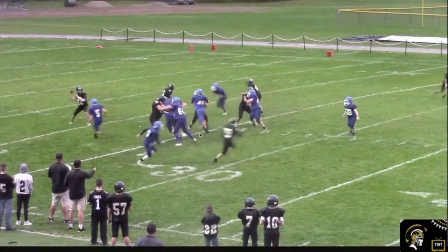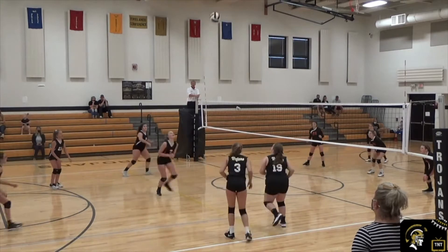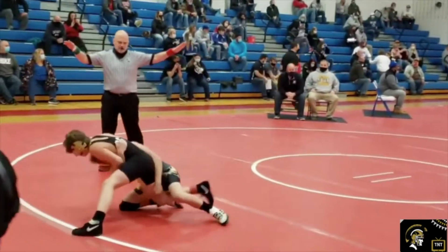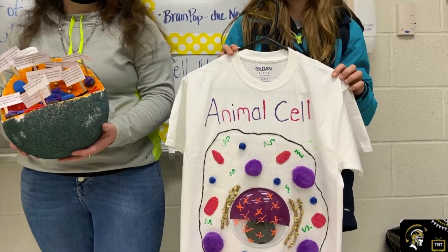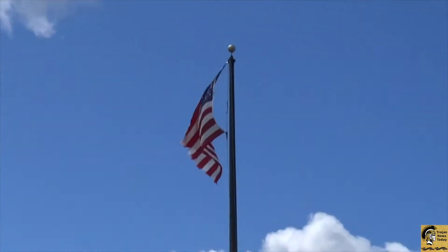Good morning, South Central Middle School. Today is Wednesday, March 3rd, 2021. I'm Olivia, and I'm Lauren, and this is Trojan News Today. Please stand for the pledge.